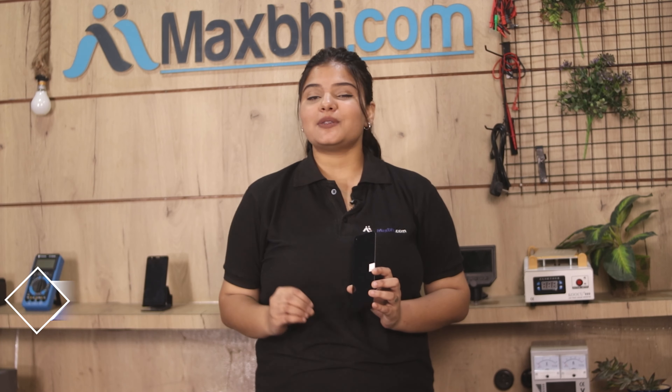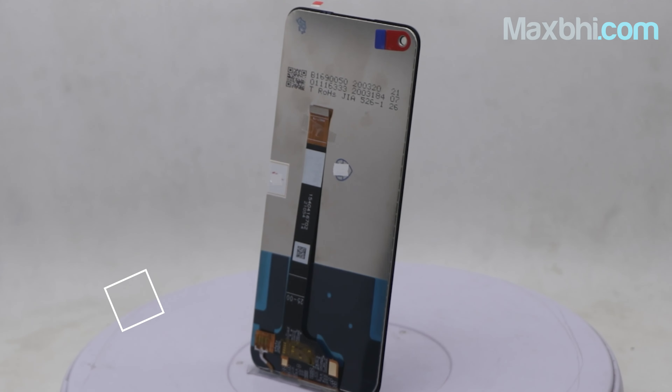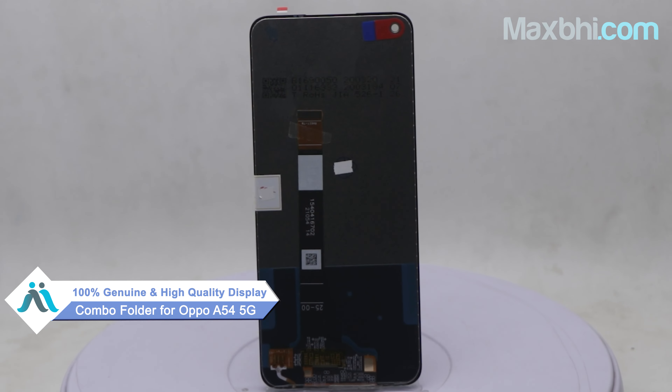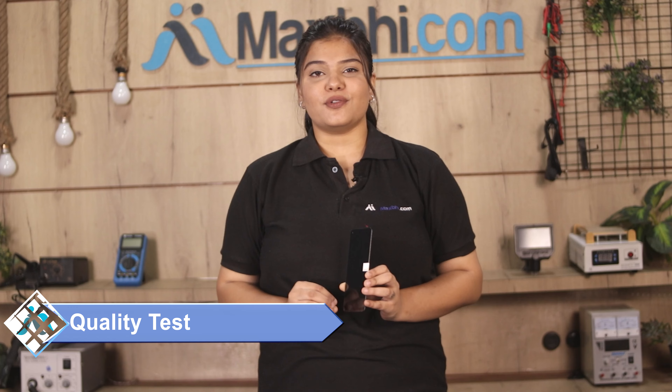Yes friends, you can buy the OPPO A54 5G display combo folder for your phone. This display combo folder is a 100% genuine quality product which works similar to your original product with a perfect fit for your OPPO A54 5G. Each display combo folder is inspected by our quality team before dispatch to ensure quality assurance.